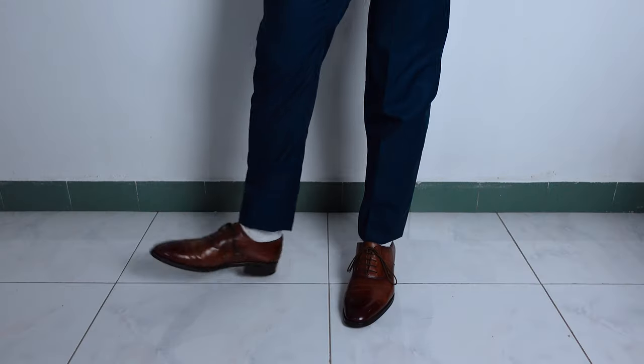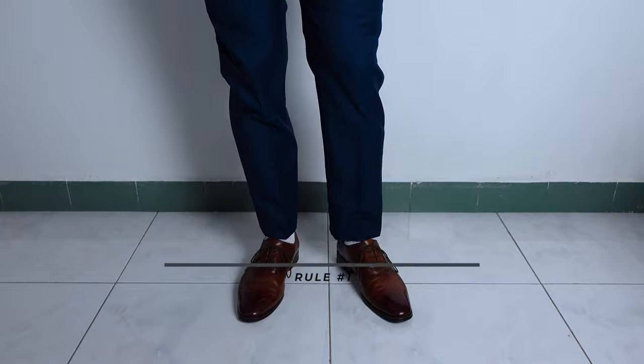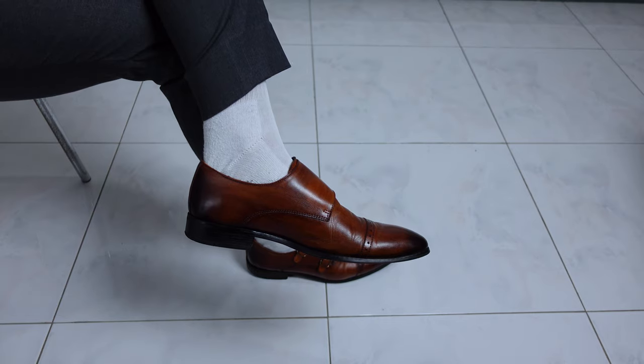Before I get into that, there are some rules you need to be aware of when it comes to matching your socks to your outfit. Number one, which is one of my pet peeves: do not wear athletic socks with your suits. I know I said this in my last video, but just look at it — it literally looks like your parents dressed you up for primary school.